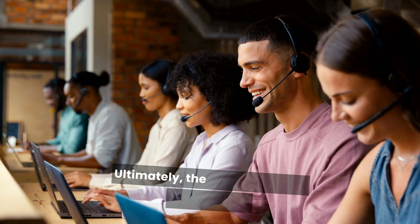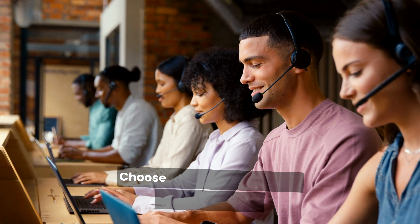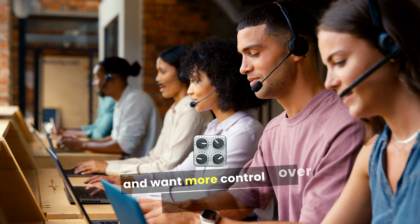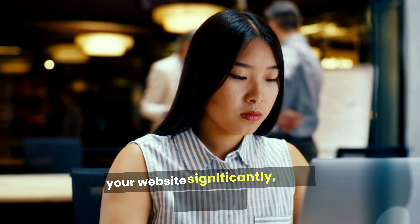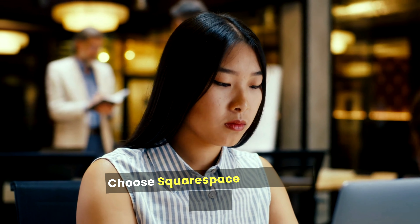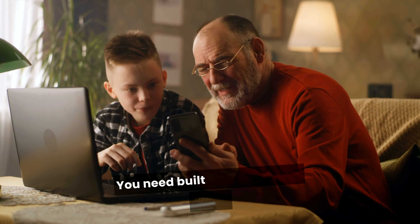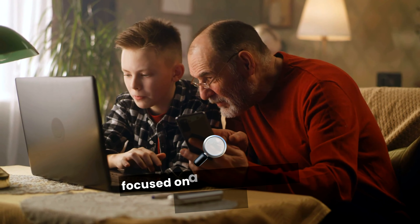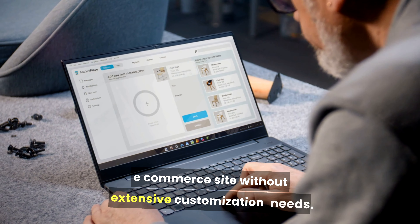Ultimately, the choice between Bluehost and Squarespace depends on your specific needs. Choose Bluehost if you prefer using WordPress and want more control over customization, you need scalability and plan to grow your website significantly, or you have some technical knowledge or are willing to learn. Choose Squarespace if you want a user-friendly platform with stunning design templates, you need built-in features and prefer an all-in-one solution, or you're focused on a small business, portfolio, or e-commerce site without extensive customization needs.